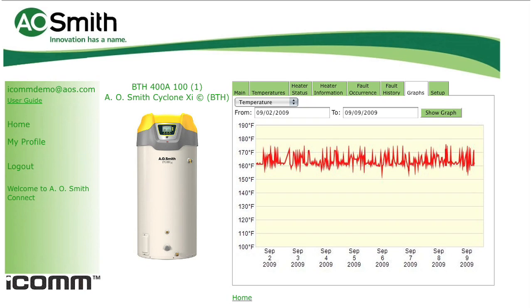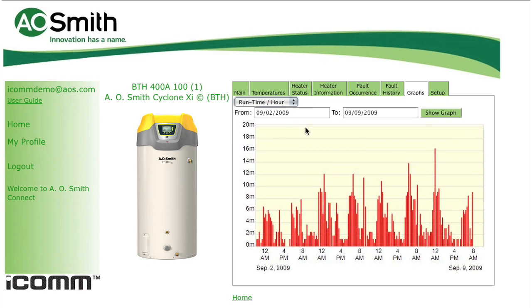The next graph option focuses on run time per hour over a seven-day period. We can adjust the time period on the calendar as desired. Here we see how many minutes per each hour of the day the burner actually operated. This gives an excellent view of when your peak operating times occur. It can also be used to target savings opportunities by adjusting usage habits during specific times of the day.